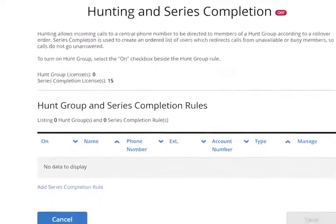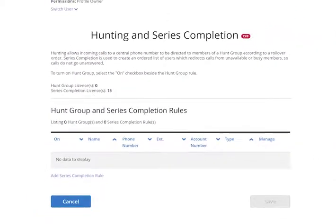Series completion is used to create an ordered list of users which redirects calls from busy members so calls don't go unanswered. Similar to hunt groups, Cox Business sets up series completion rules based on your business needs. However, you may add, change, or delete them as necessary.